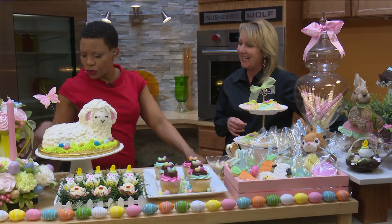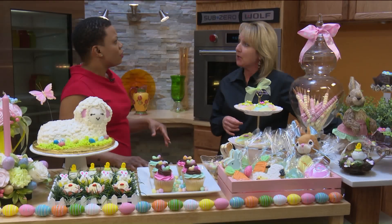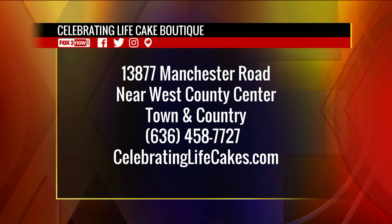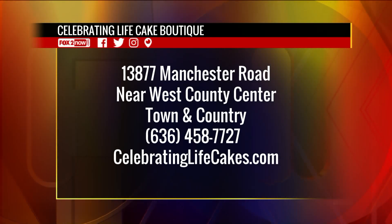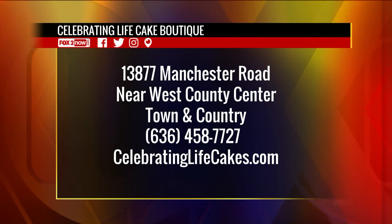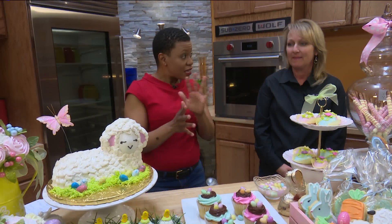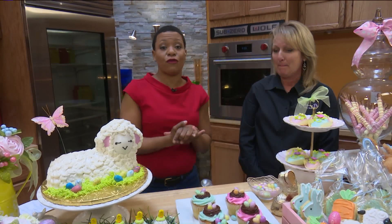You deliver everywhere! Yes, we deliver everywhere, and we're located in Town and Country. There is a delivery fee priced out by zip code. We're about a mile west of 270 on Manchester Road, right next to Total Wine. Head to 13877 Manchester Road near West County Center in Town and Country. Call 636-458-7727 or visit CelebratingLifeCakes.com. They are still taking Easter orders — they need three to five days for a custom order, but walk-in treats are available all the way up until the day before Easter.